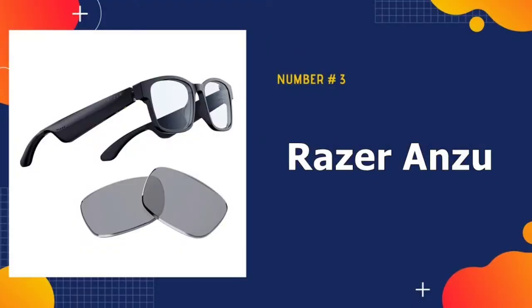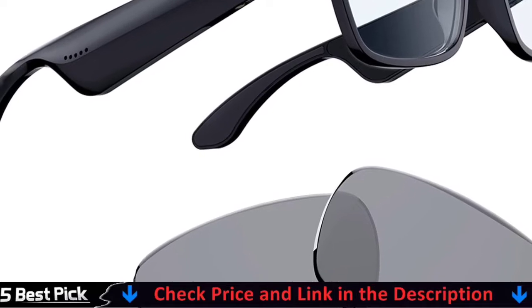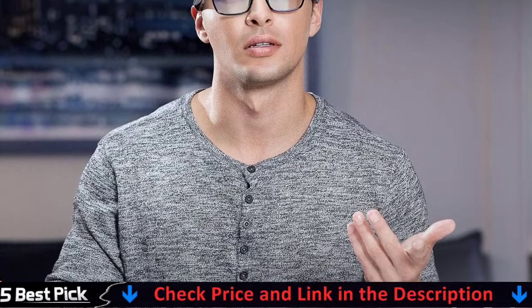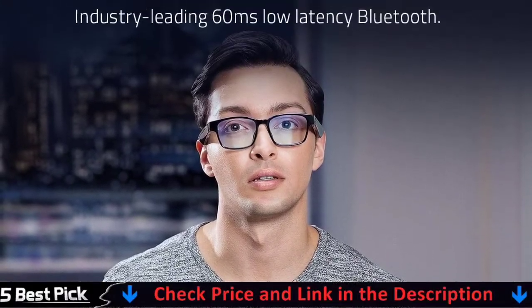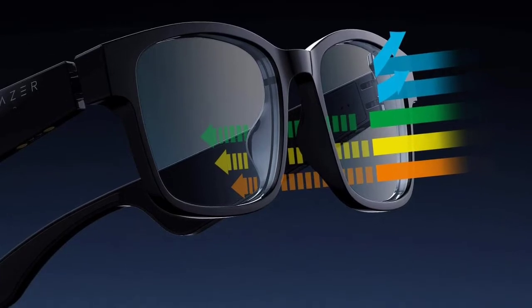Third in our list is Razer Anzu Smart Glasses. Razer's blue light lenses filter by 35% to protect your eyes, reducing eye strain so they feel fresh and focused while enjoying entertainment or working, while the polarized replacement lenses shield your eyes from the sun with 99% UVA/UVB protection. Its industry-leading 60-millisecond low-latency Bluetooth connection delivers smooth, stutter-free sound that allows you to stay immersed without any disruptions from audio delay or skipping.